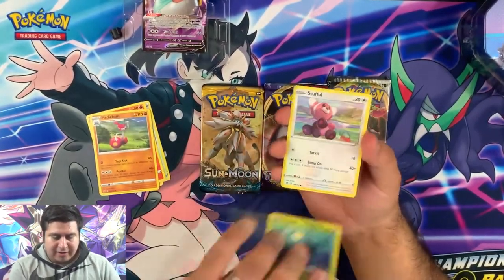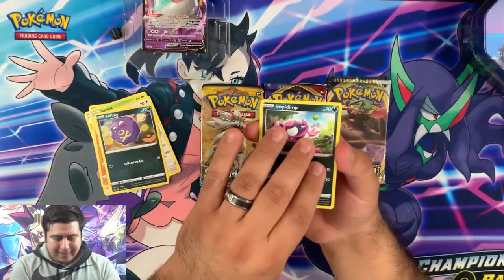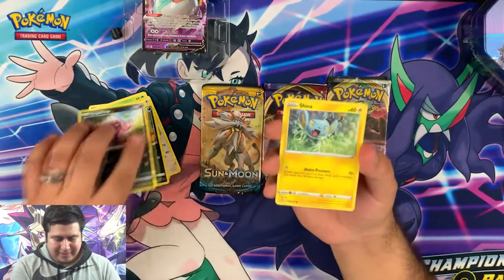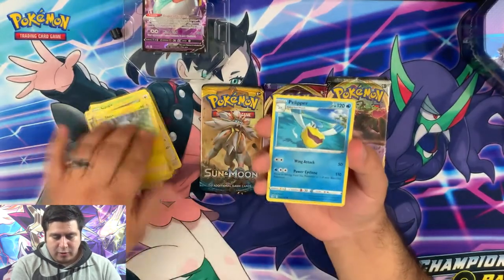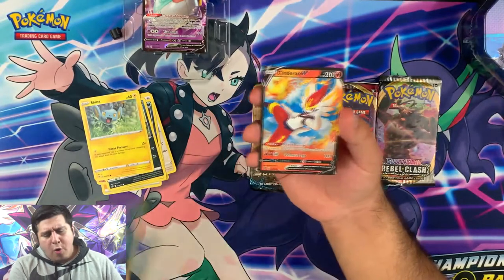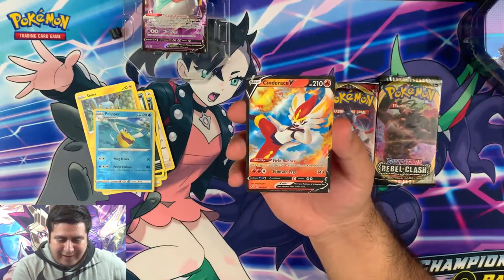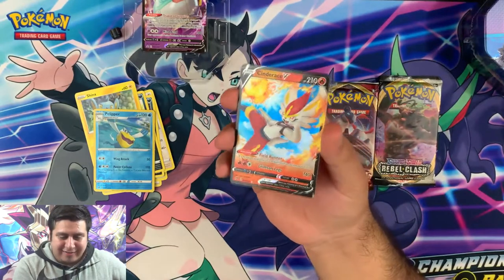Medicham, Surskit, Stufful, Cофfe — Impidimp, Shinx, reverse rare, Pelipper. Oh, okay guys, there we go — we got a full art Cinderace V! That's awesome!